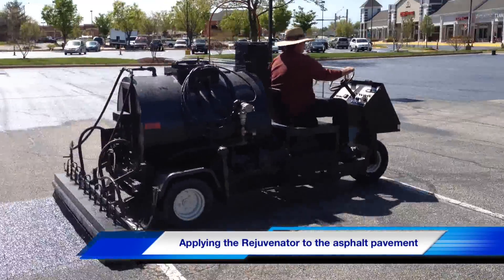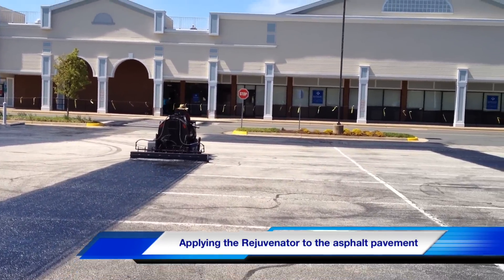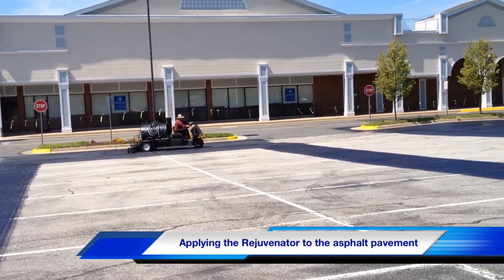Developed for the United States Air Force and the Army Corps of Engineers, asphalt rejuvenator sealers are designed to replace the oils that are lost during the asphalt's aging process and to provide a protective seal against corrosion and wear.